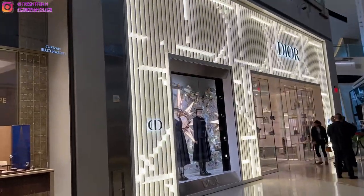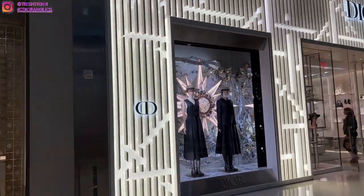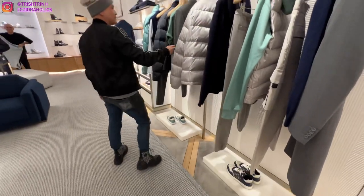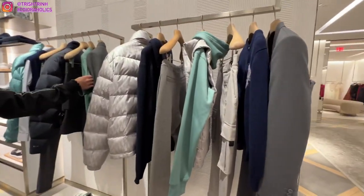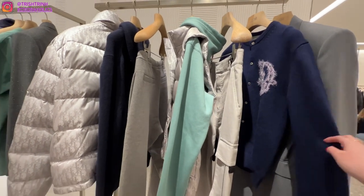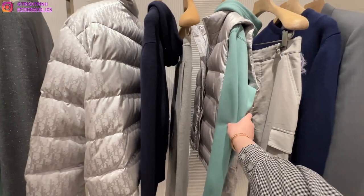So here we are at the Shops at Crystals. I always shop here for Dior. At the Dior boutique, my SA is Nadia, if anybody's wondering. So I'm going to start off with Dior men's and my dad is going to take a look at a few different things.